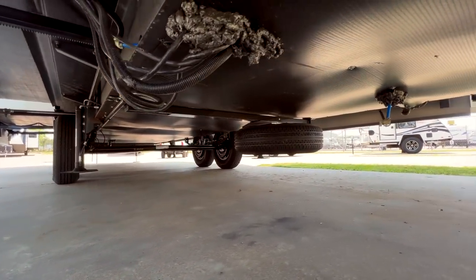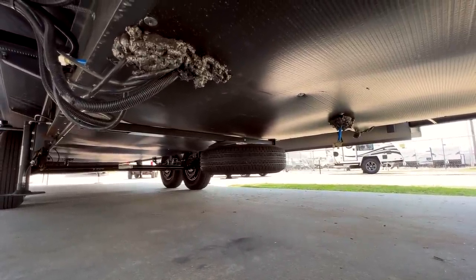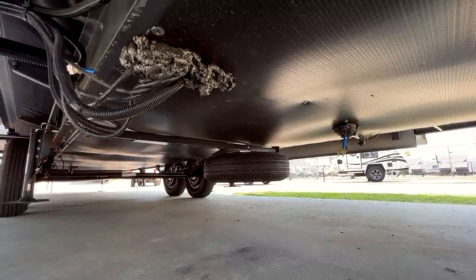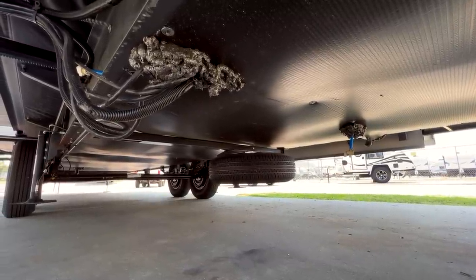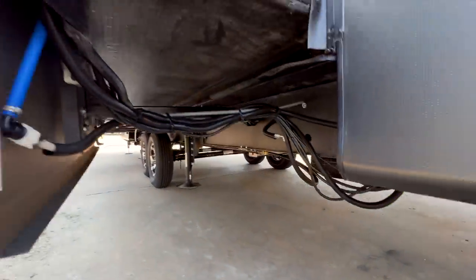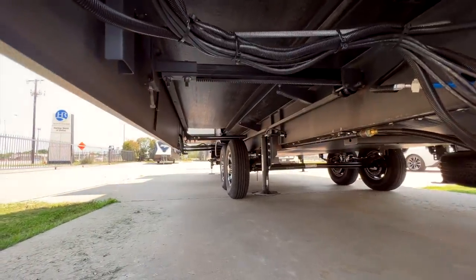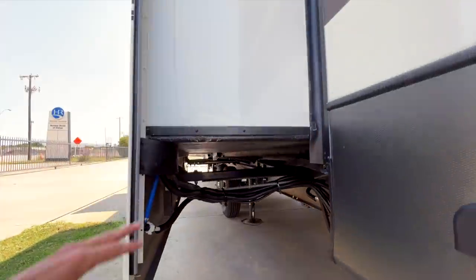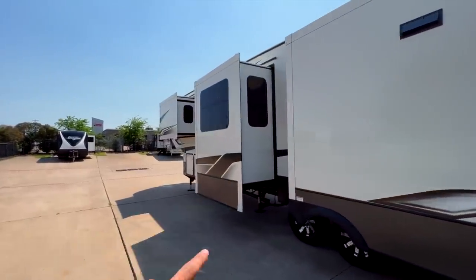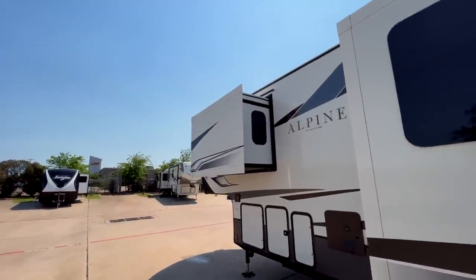Underneath here you're going to have a fully enclosed underbelly. All your water tanks and water lines are enclosed, and you have 12-volt heat pads on all your water tanks, so you have an electric heat source to keep them warm. When your furnace is on, it will also send heat into that area to keep your water tanks and water lines from freezing. You have your spare tire underneath here as well. On the bigger slides you're going to have rack-and-pinion style hydraulic slide-outs, and on the smaller slide-out up front you'll have the Swintech slide mechanism.